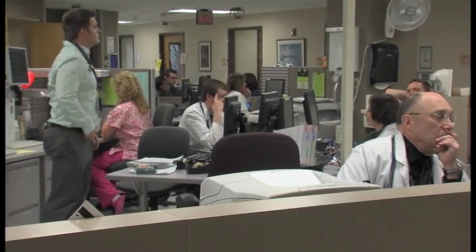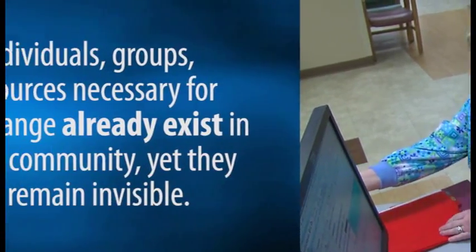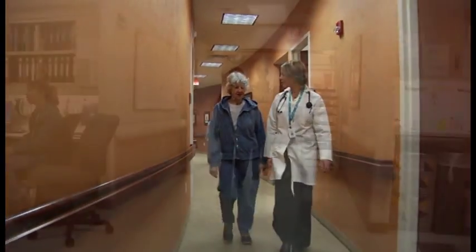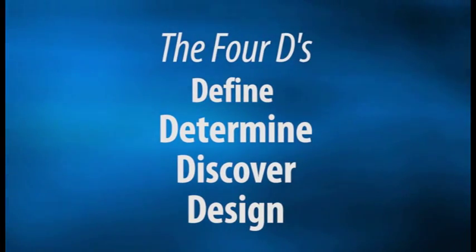Despite the complexities involved, United Hospital is making strides in pain management by focusing on an underlying principle of positive deviance: the individuals, groups, and resources necessary for positive change already exist in any given community, yet they often remain invisible. So much of what we do in healthcare, we do in silos without seeing our fellow nurses, physicians, and other people giving care. Positive deviance is a way of lifting all that up and finding out what works best.